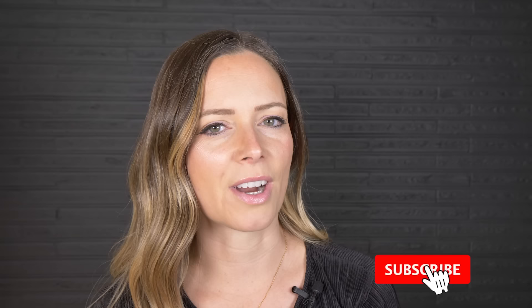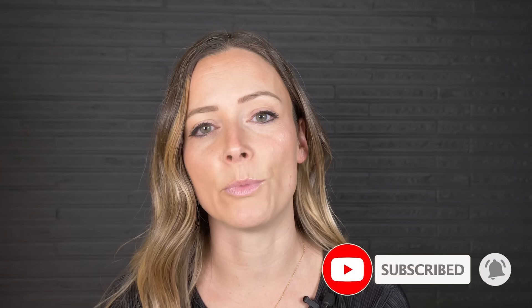Before we jump right in, if you like videos like this where we showcase stories of people living alternatively, make sure that you subscribe and hit that notification bell so that you know every single time we publish a new video.